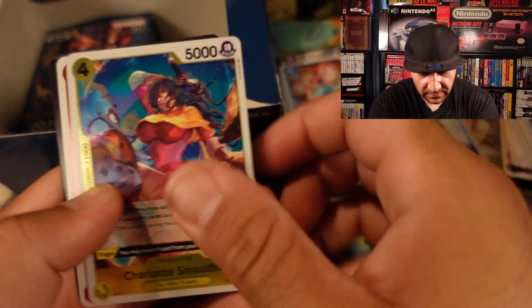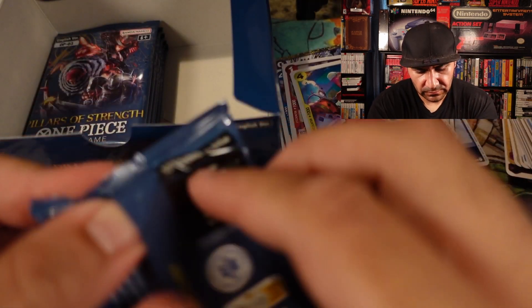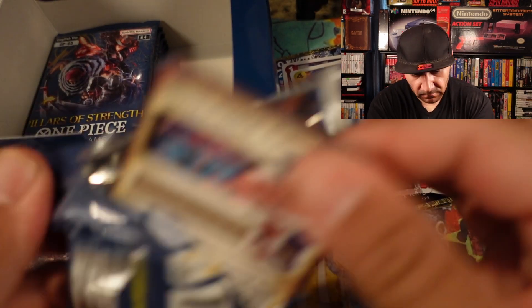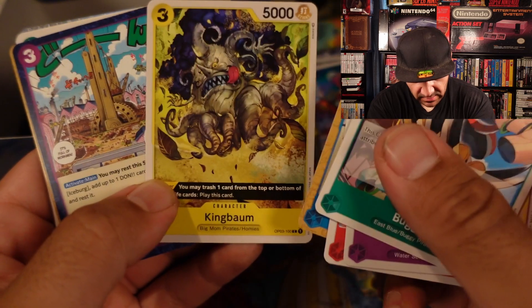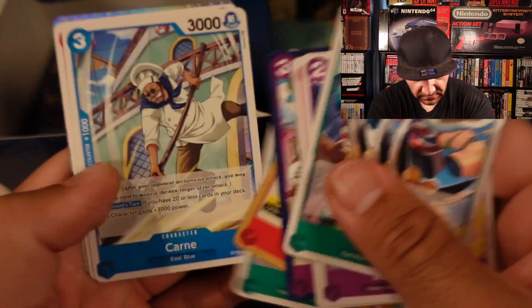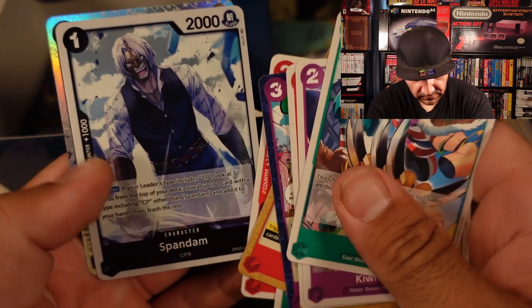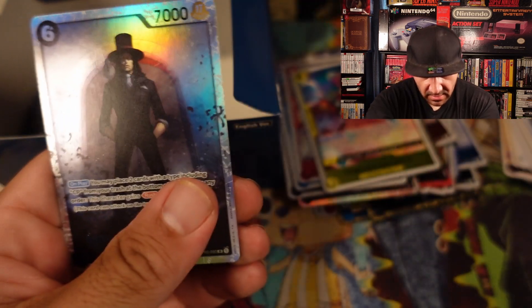Kaku. Smoothie. And Izo. I think we got something — King Bomb. Hachan. Spandum. And then we got Rob Lucci — Rob Lucci is super rare!